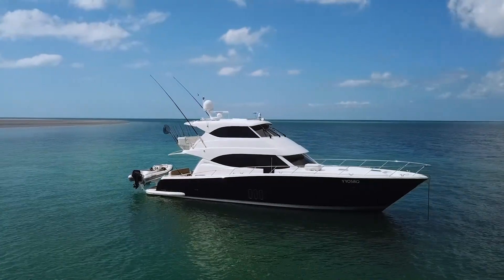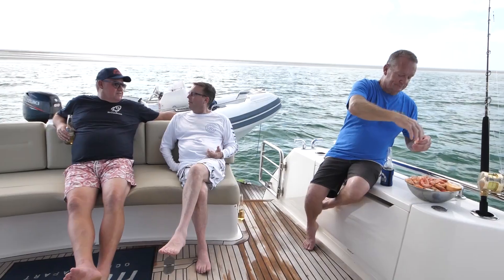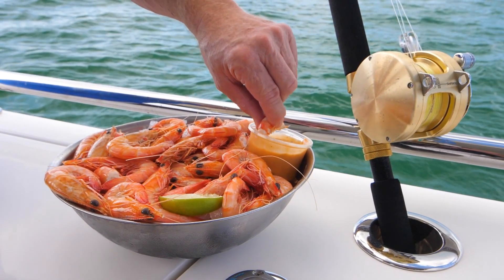The boat we're on is a Maritimo M62, owned by my mate Greg, who loves his boat and the lifestyle that it brings. Greg supplied the boat, so I supplied the prawns.